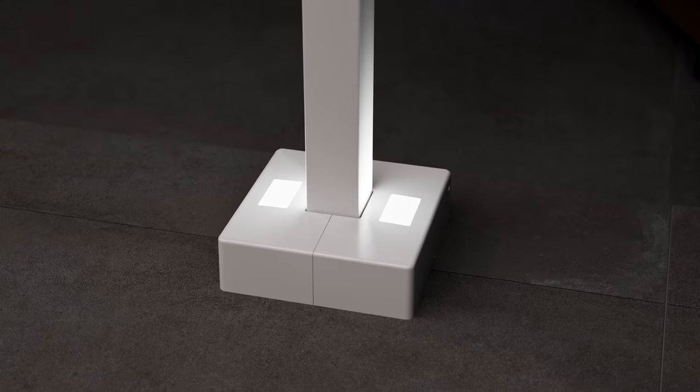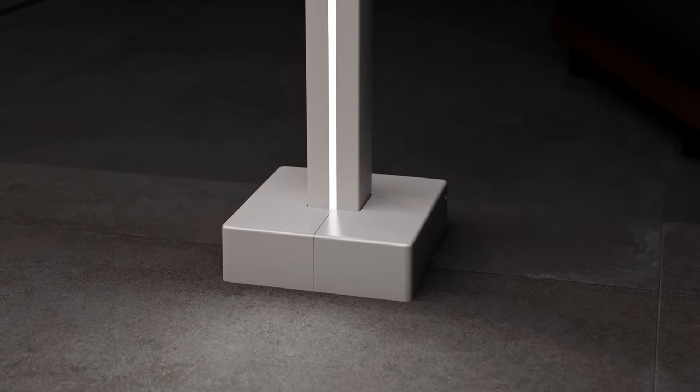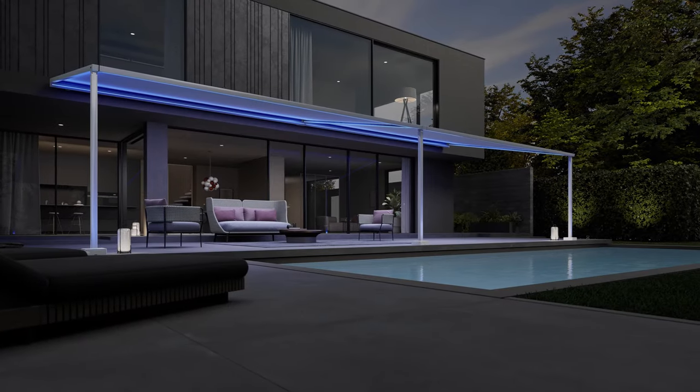After the sun has set, you can add a touch of atmosphere by employing the discrete lighting options. And via the app, you can define the color of the lighting and create your very own personal color mood.